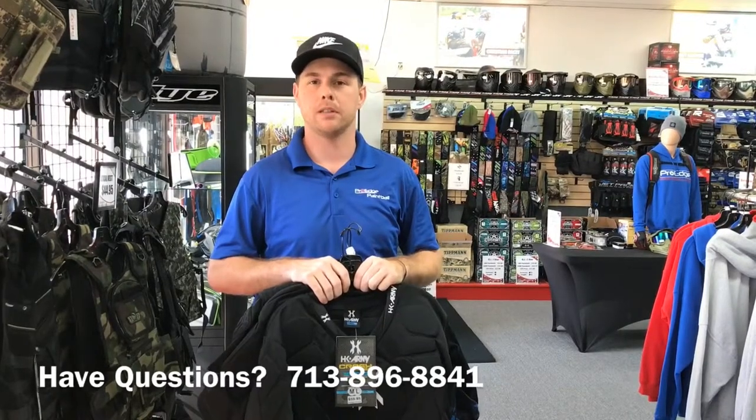If you have any questions give us a call at 713-896-8841 or you can visit us online at ProEdgePaintball.com.